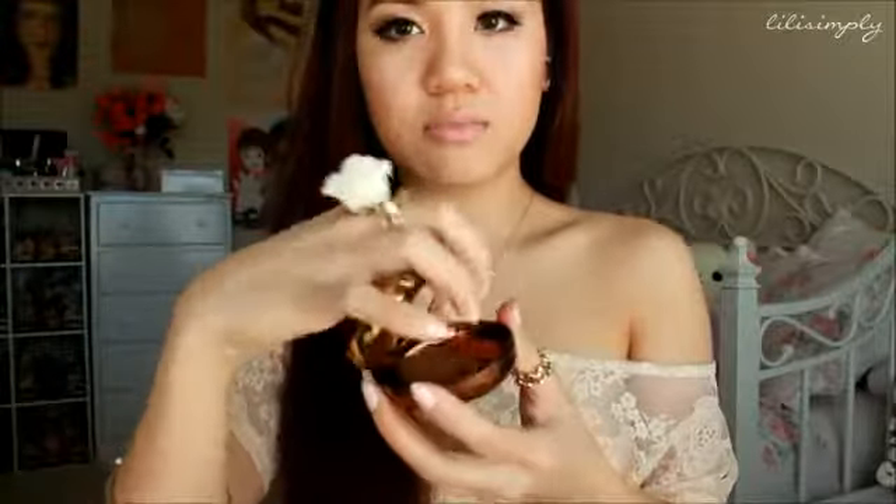The next product I wanted to talk about is this bronze booster — it's by Physicians Formula. I am sold. This is the best bronzer I've used in my entire life. It pops open like this, and there's a mirror inside and a powder brush comes with it. I love this powder brush. I'm using the bronze booster in light to medium. It smells like sunflowers — or daisies — it just smells like a flower that I don't like.